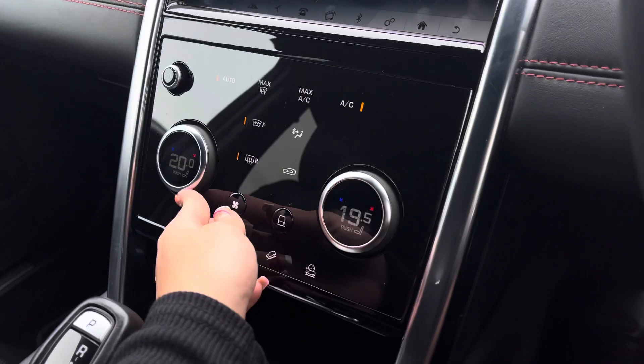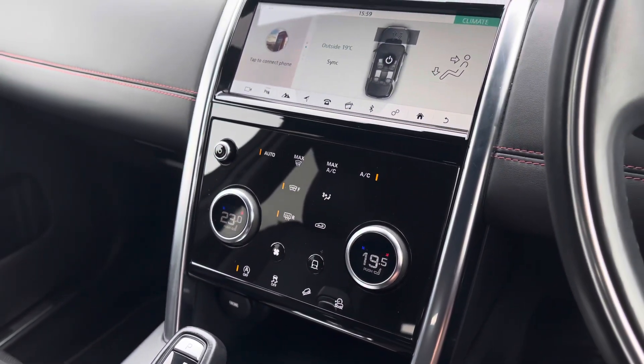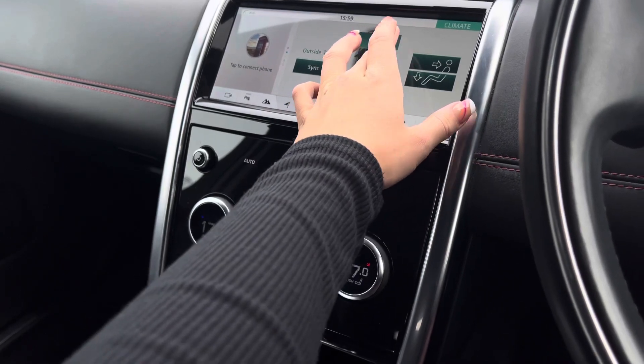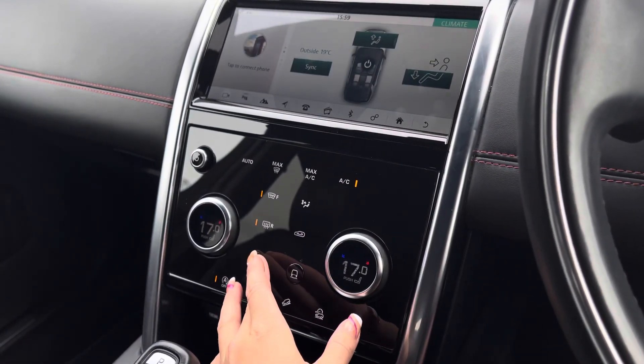Just below you have your climate control where you can individually change the temperature within the cabin for both driver and passenger. Or as seen above you can opt to sync this. You can dictate the direction of airflow and of course the airflow setting itself.